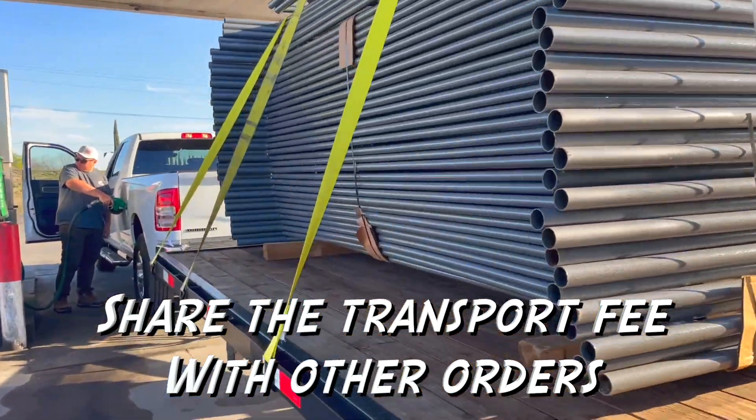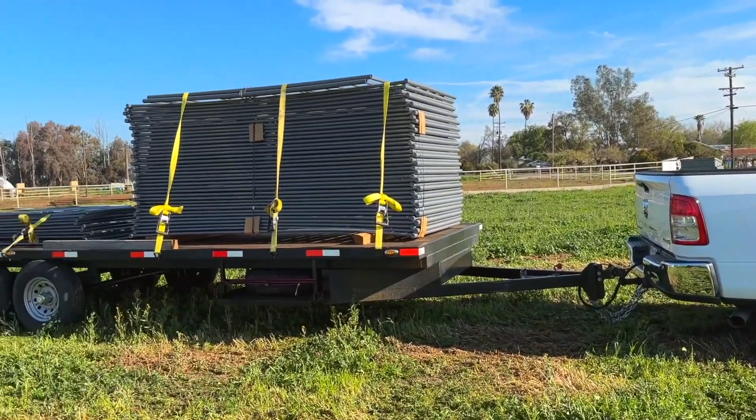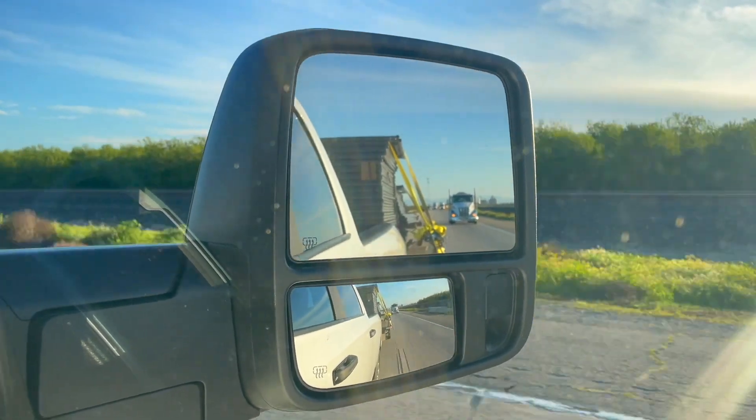Just finished up our last stop on our NorCal run. We do these NorCal deliveries every two weeks or so. We put multiple orders on the same trailer so everyone gets a discounted transport fee. This run we had five stops, five orders on the trailer. If you want to get on one of our NorCal runs, we do deliver up here to northern California every two weeks or so.